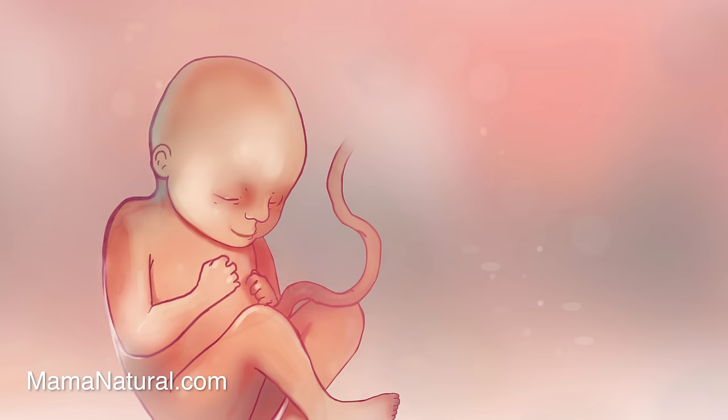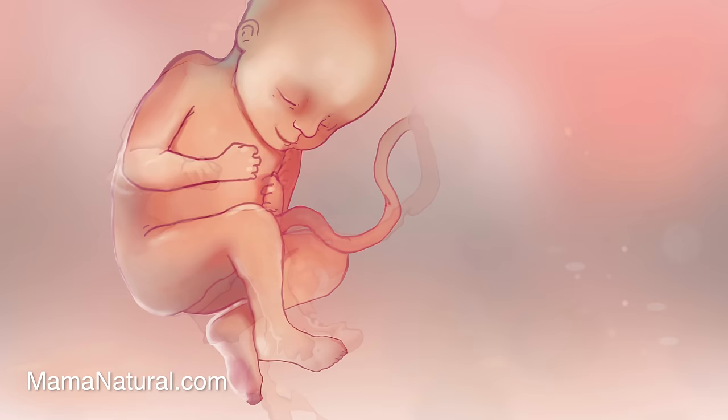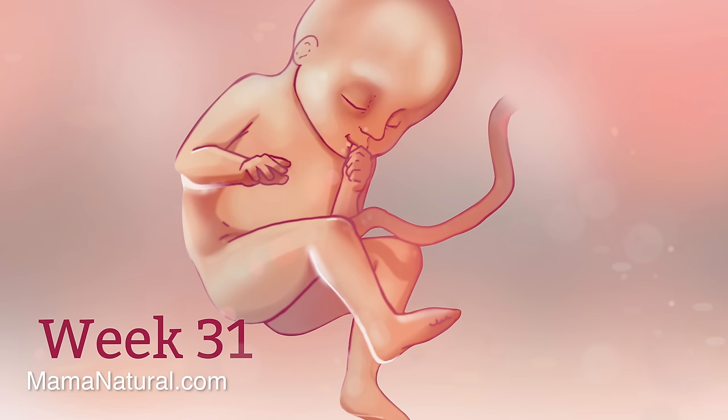Tipping the scales at three pounds, baby continues to bulk up. From this point forward he'll gain about a half a pound per week. Mama is about three quarters of the way through her pregnancy. Did mama's shoe shrink? No — her feet have grown. Some pregnant mamas will go up a half or even a full shoe size.